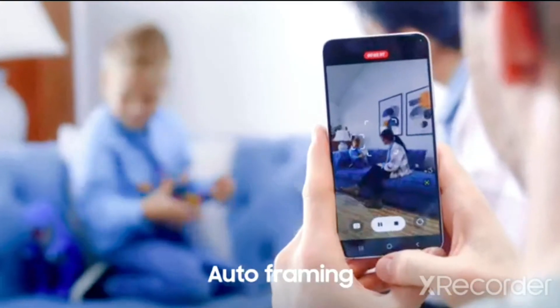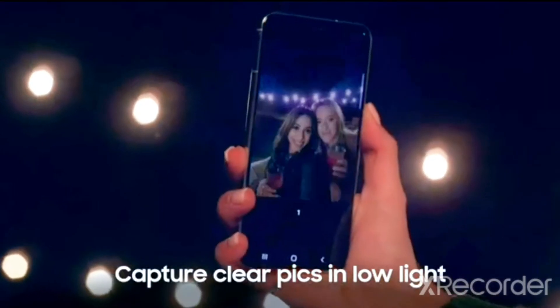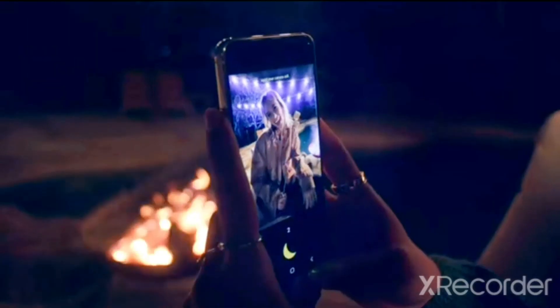Auto-framing focuses and even adjusts the shot to keep everyone in frame. Our largest pixel sensor detects the surrounding light and adjusts to give you bright, clear pictures even in low light with night mode.